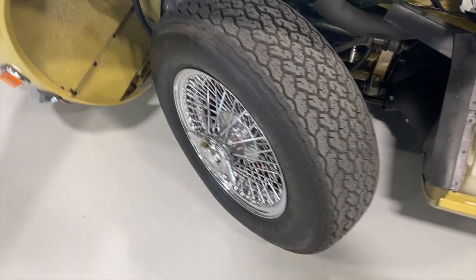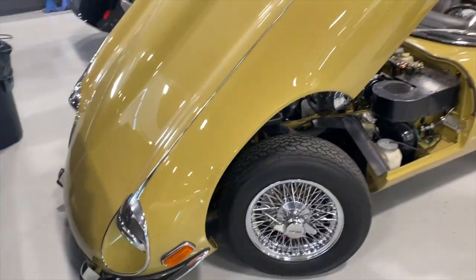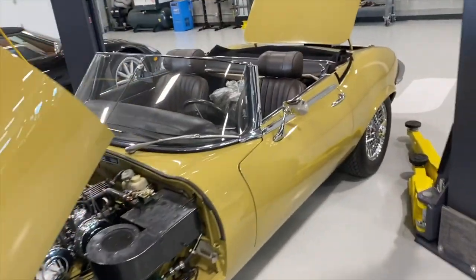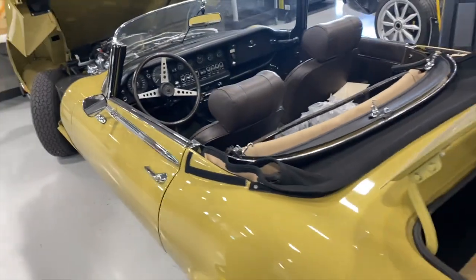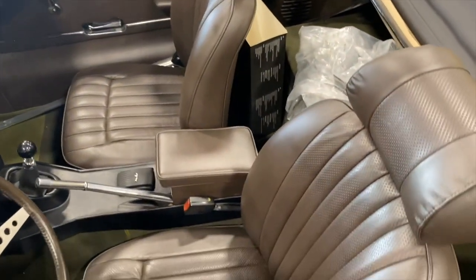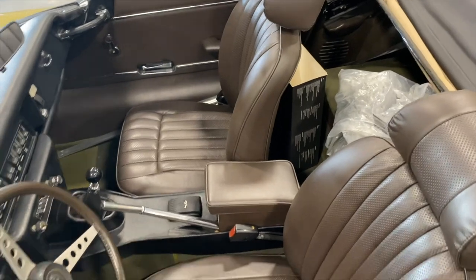We've got Michelin XWXs, which are more of a Ferrari tire, but they're super cool — and we got those at vast expense. The colour is green sand, which is a colour unique to an E-Type and not a very common one, matched with an olive interior. According to the BMIHT certificate, this is the first E-Type done in green sand and olive. We retrimmed the interior and got a leather kit from Worldwide in California. You dye the leather to sample, so we sent them the original leather and they dyed it.